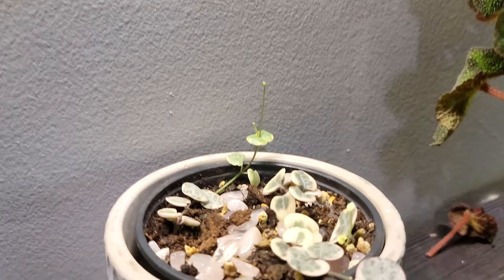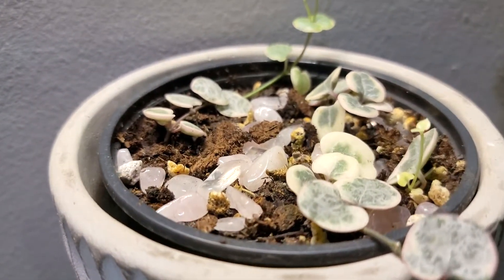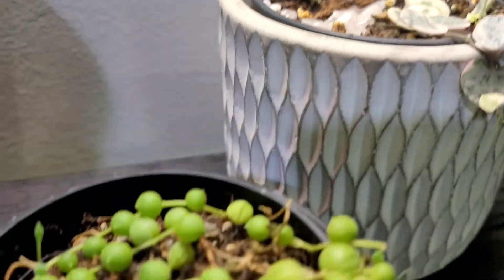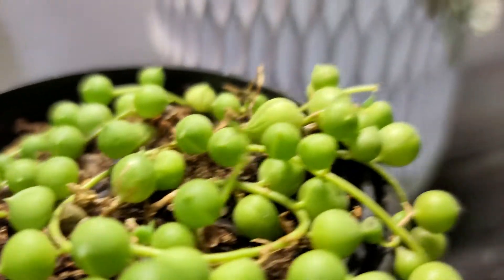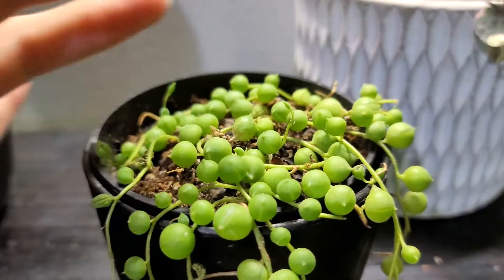Right next to that is my variegated string of hearts. It used to have a fuller top but it got attacked by aphids and lost a lot of its leaves, but it's coming back with some new growth. Right below that is my string of pearls, which also got attacked by aphids, but same as the string of hearts, it's got some new growth and it's coming back stronger than ever.